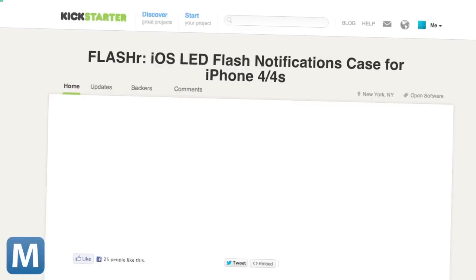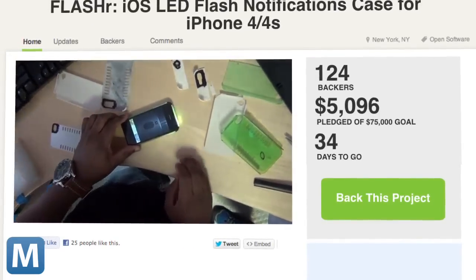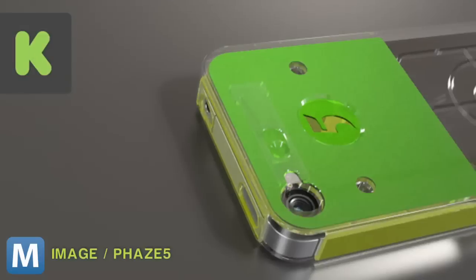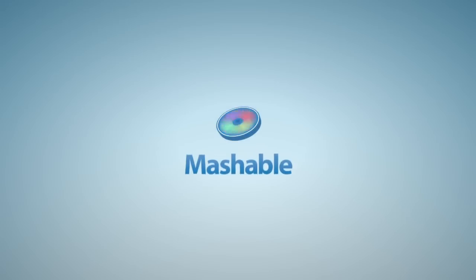Currently, Flasher has just above five grand in funding. The team is asking for $75,000 to complete the project. You can reserve your own case, plus your choice of custom colors for only $30. Bump it up to $50 and get this limited edition Kickstarter clear case. For Mashable, I'm Eric Schuette.